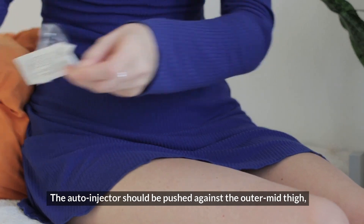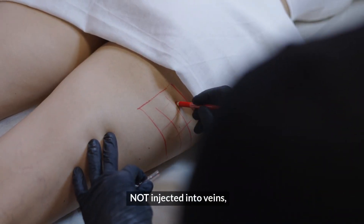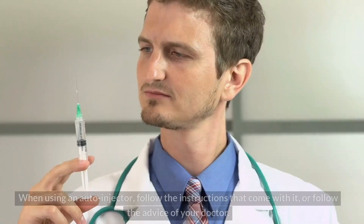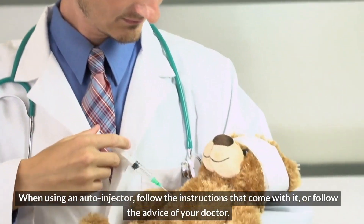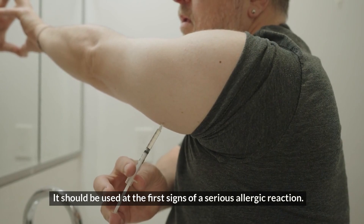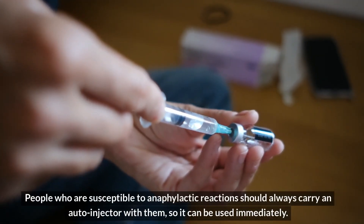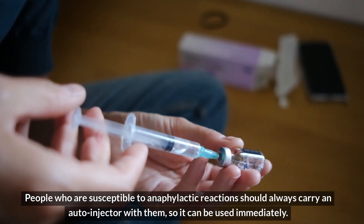The auto-injector should be pushed against the outer mid-thigh, not injected into veins, fingers, toes, hands, or feet. When using an auto-injector, follow the instructions that come with it, or follow the advice of your doctor. It should be used at the first signs of a serious allergic reaction. People who are susceptible to anaphylactic reactions should always carry an auto-injector with them so it can be used immediately.